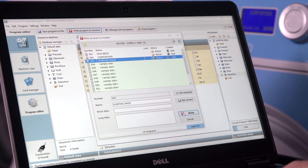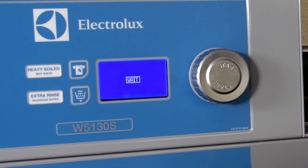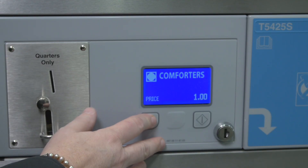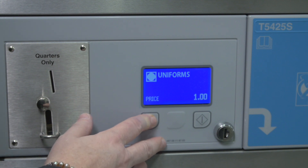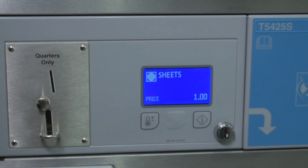Another important benefit is the unique ability to create custom programs. Compass Pro lets you tailor programs to your market. You can make a program for comforters, uniforms, dog beds, sheets and more, and the name is shown on the display.